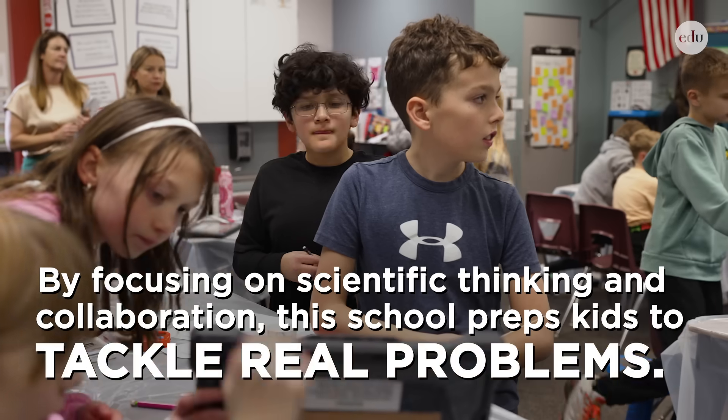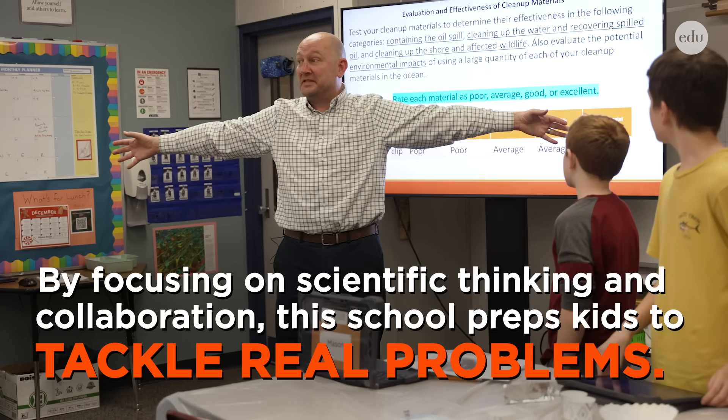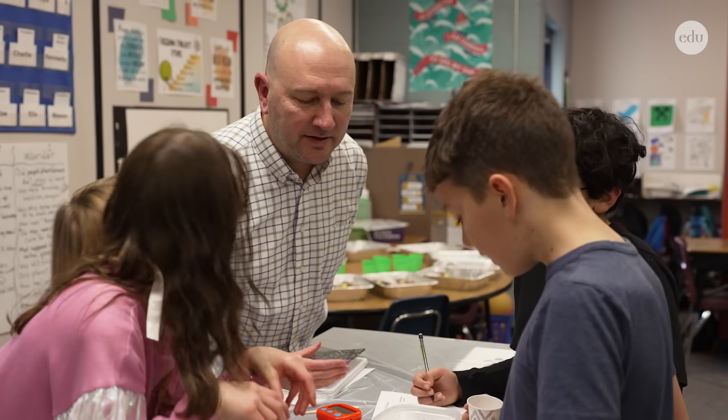Think about the environmental impact of using a lot of that over all of that coastline. So many of the problems in the world that we're going to solve in the future are going to be solved through scientific thinking.